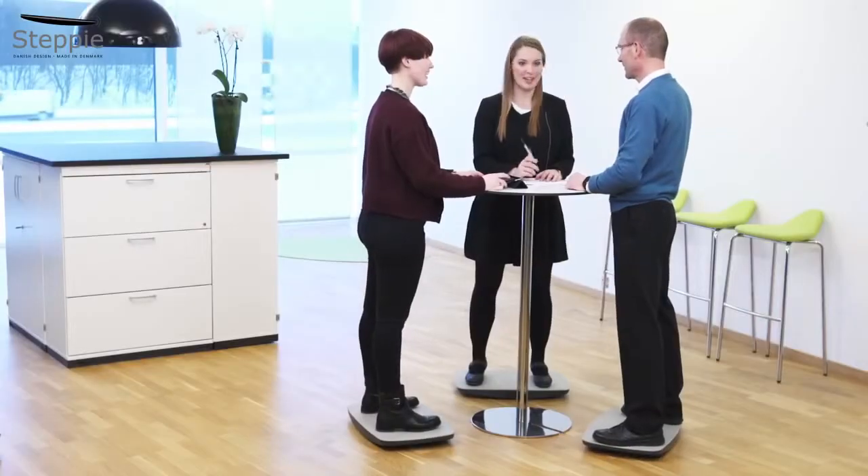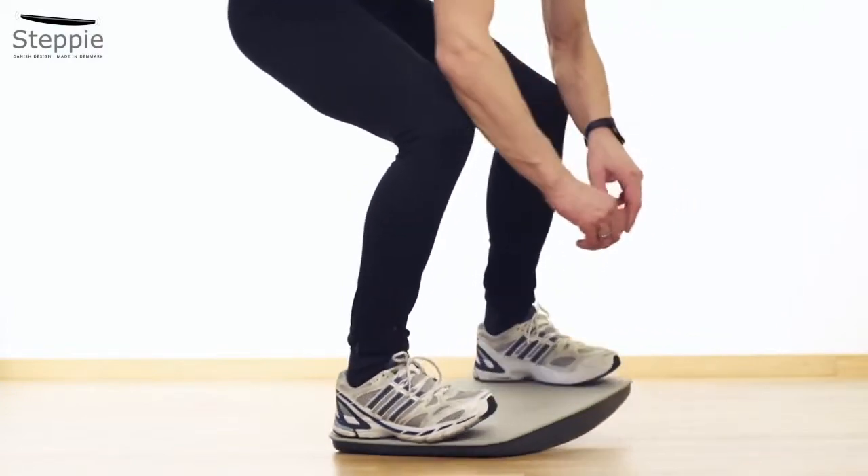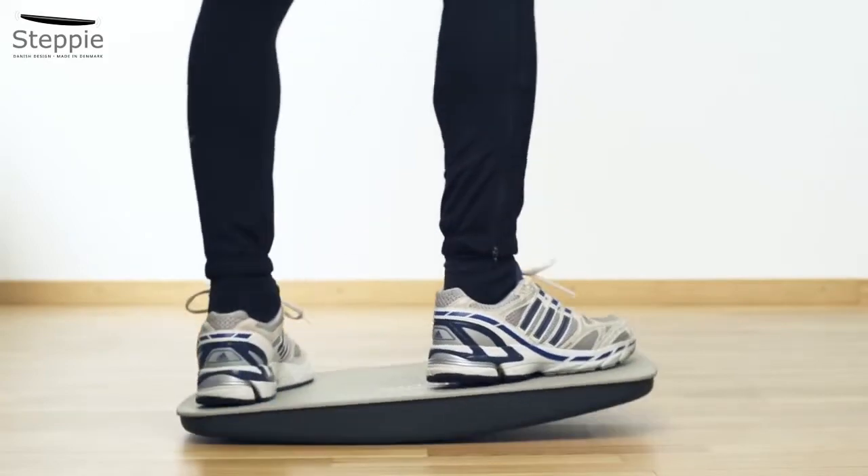You can also use it for brief active meetings. Stepi provides effective exercise, for example before your skiing holidays, and gentle rehabilitation after injuries.